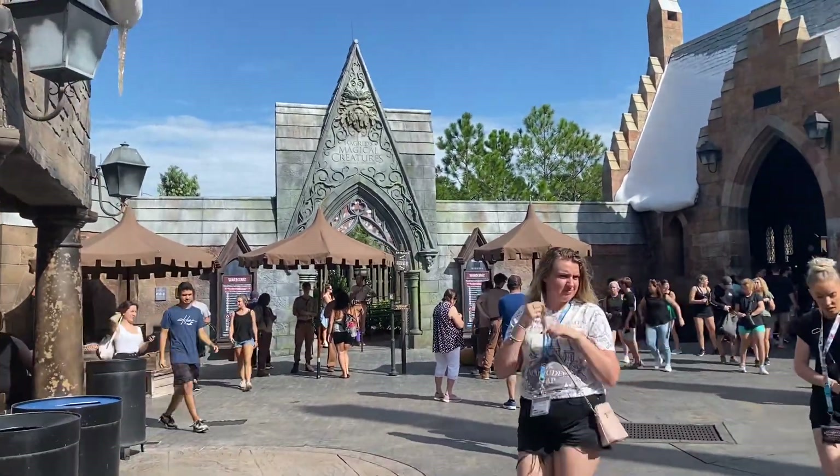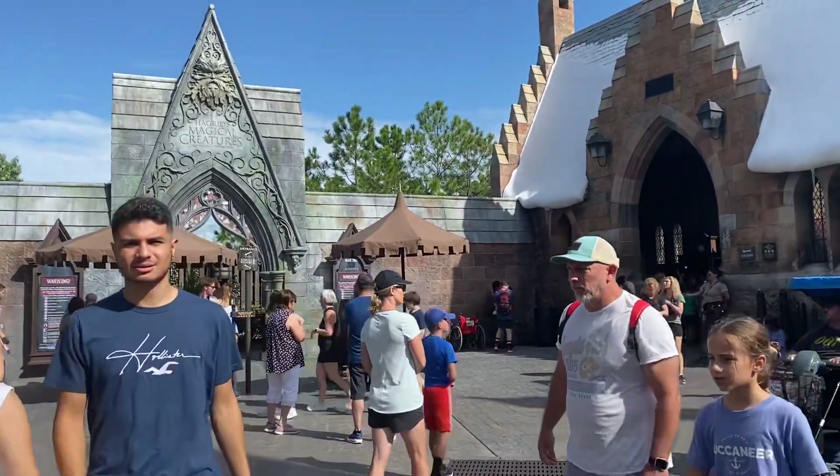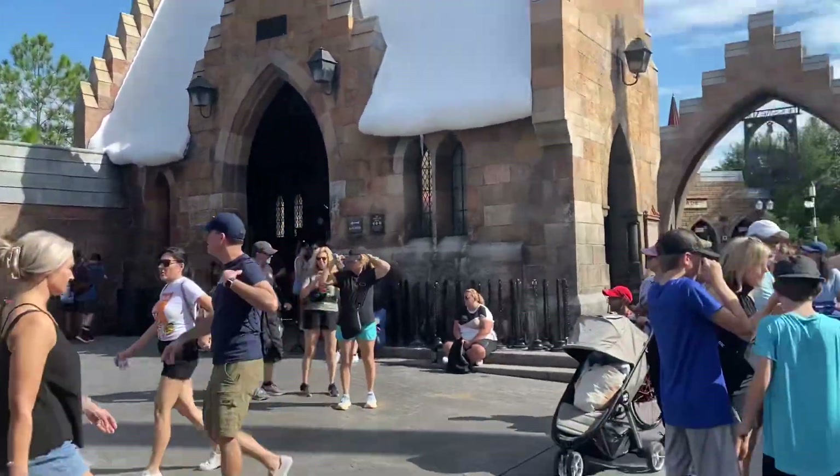This is Hagrid's — like, the best ride in the whole entire park. It does not have Universal Express Pass, so the wait is always about 100 minutes or more, like it is right now. It's an amazing roller coaster.